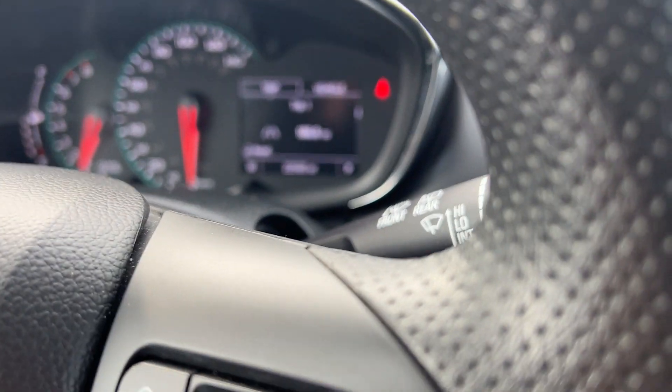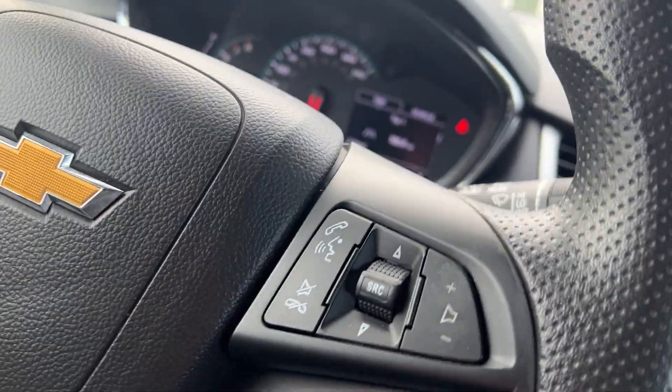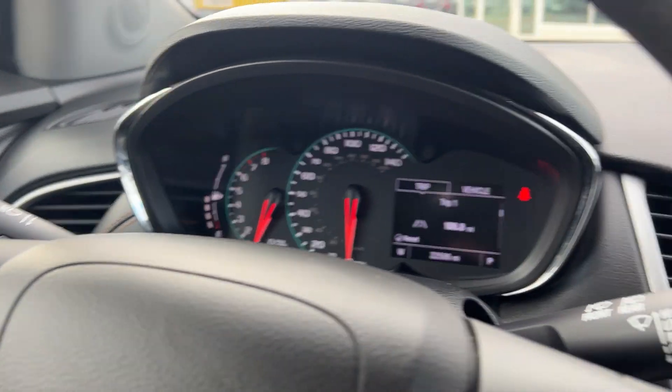This does have a tilt and telescoping steering wheel — it'll go in and out, telescope up and down, so it's very adjustable. Cruise control will be here; you just hit that and hit set.